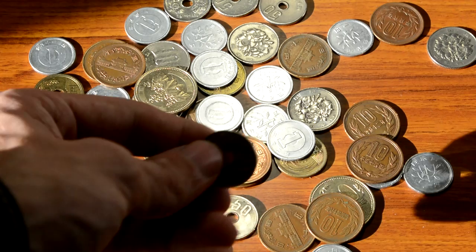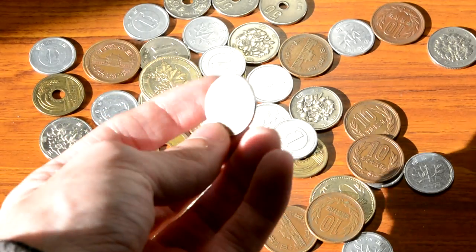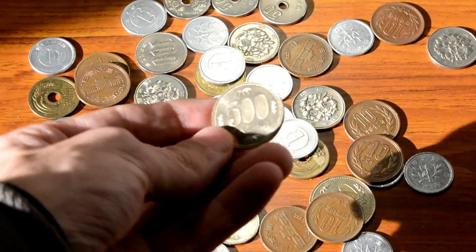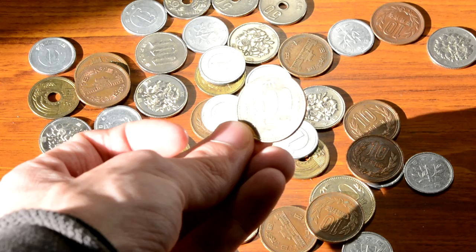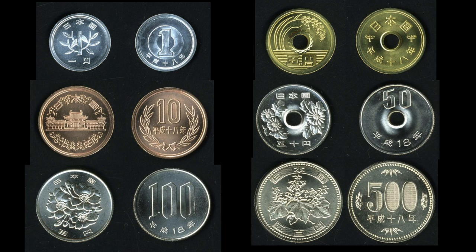After the 10 yen coin comes the 50 yen coin, which also has a hole in the center. After the 50 yen coin is the 100 yen coin, and after that is the largest coin, which is 500 yen. To make it easier for you guys to see, I'm gonna take photos of each coin from Wikipedia and just post them on here.